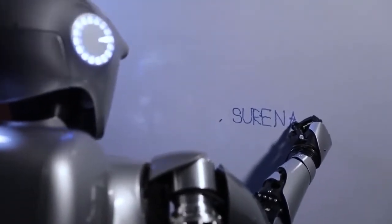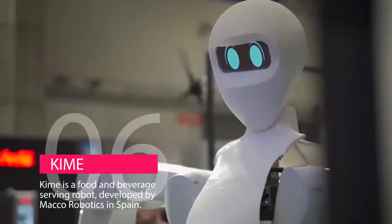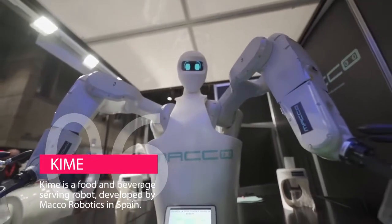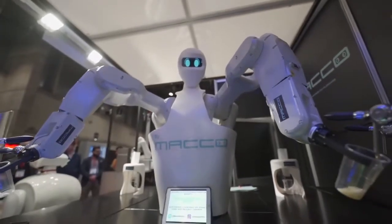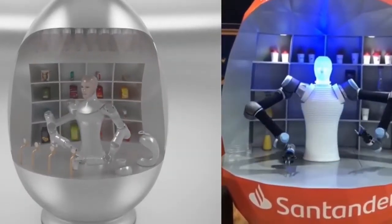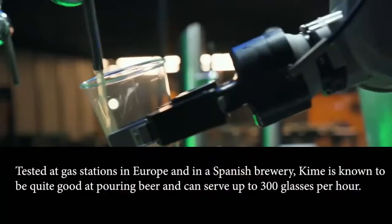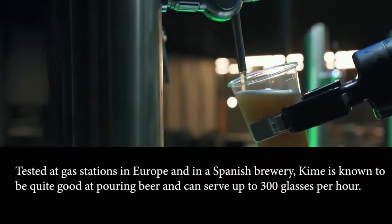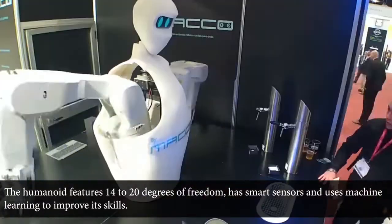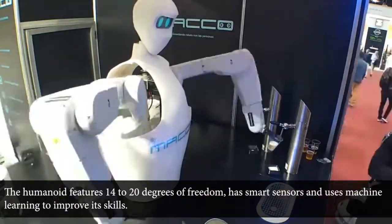Number 6 is Kyme, another realistic humanoid robot on our list. Kyme is a food and beverage-serving robot developed by Macro Robotics in Spain. It has a human-like head and torso with two arms inside a kiosk. Tested at gas stations in Europe and in a Spanish brewery, Kyme is known to be quite good at pouring beer and can serve up to 300 glasses per hour. The humanoid features 14 to 20 degrees of freedom, has smart sensors, and uses machine learning to improve its skills.